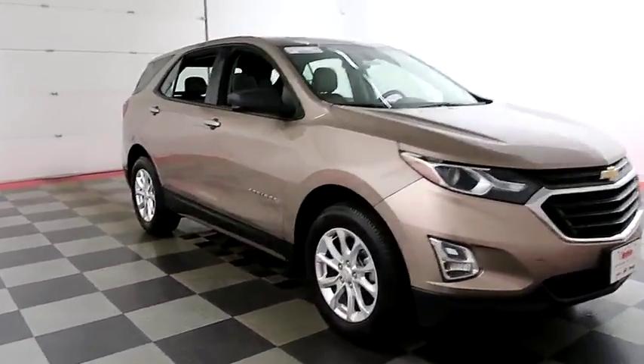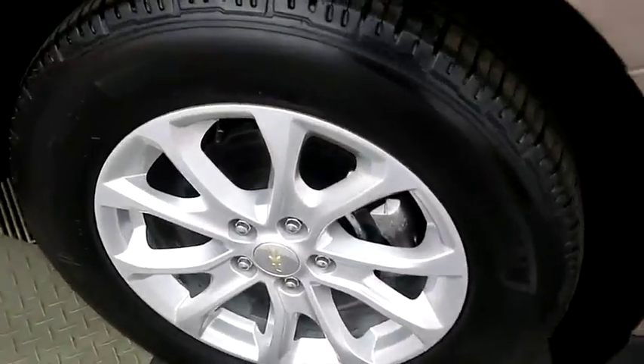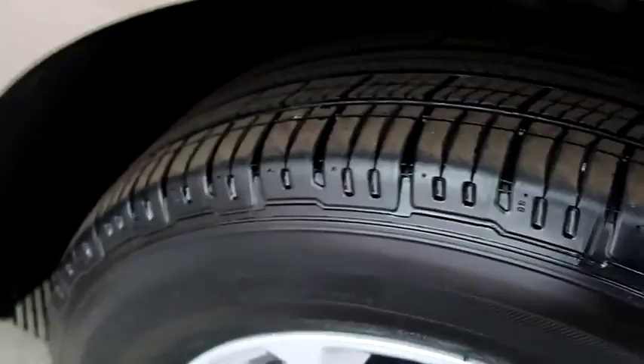Looking down the passenger side, you have alloy wheels. Those are wrapped with Michelin tires, and you can see there's great tread left on those tires.